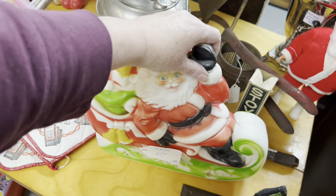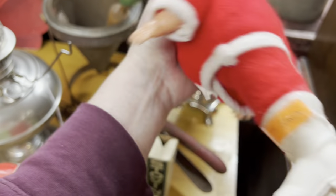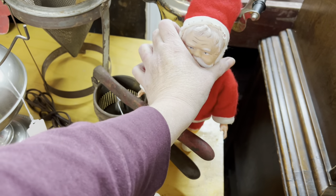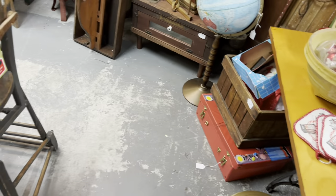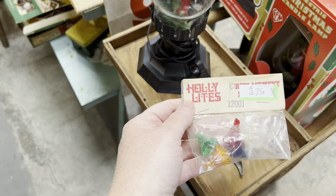Santa on his sleigh, $60. And this fellow here — I don't know — $12. Let me get him back up again. I wanted to look over here too, because I got some ornaments — still in the original package. $0.75.